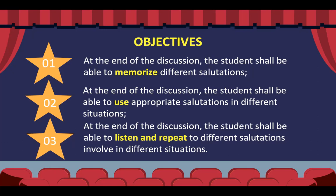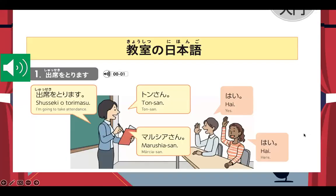Remember, these salutations or greetings are very important because the Sensei will more or less often use those expressions while you are inside the classroom.